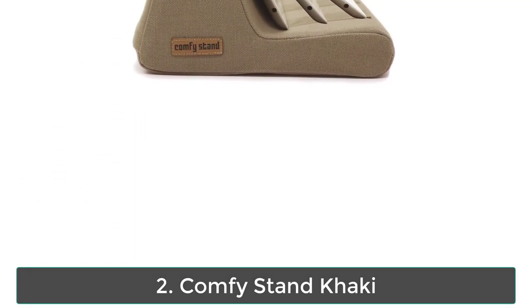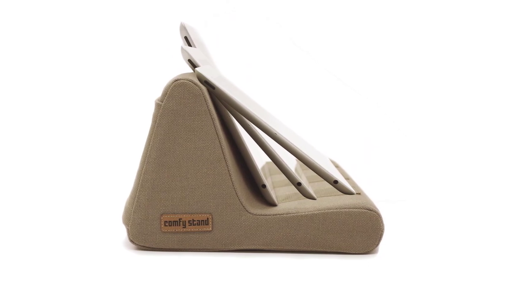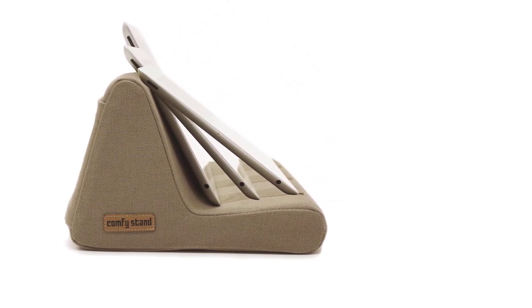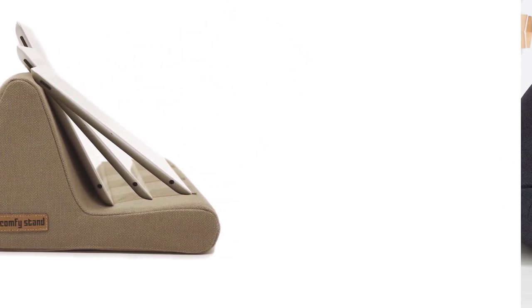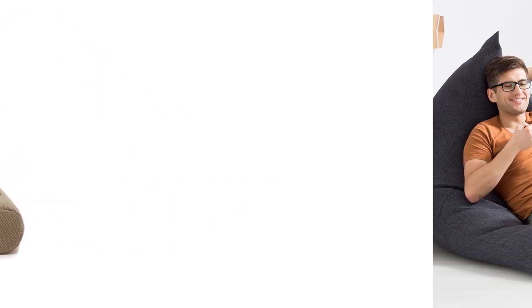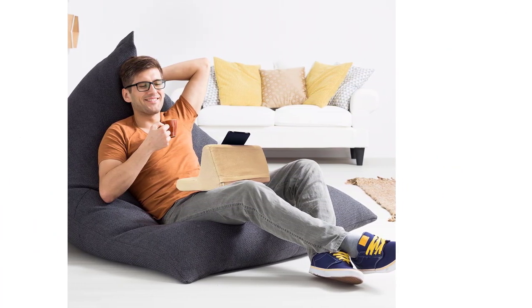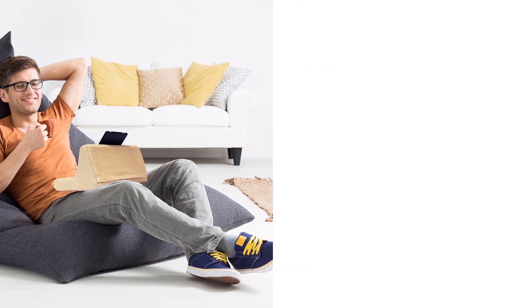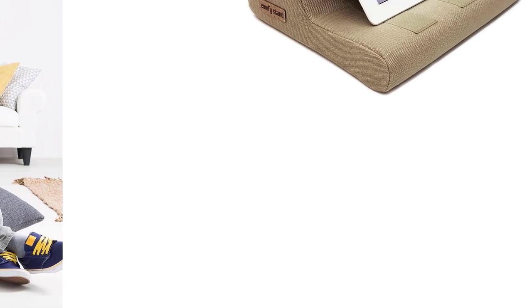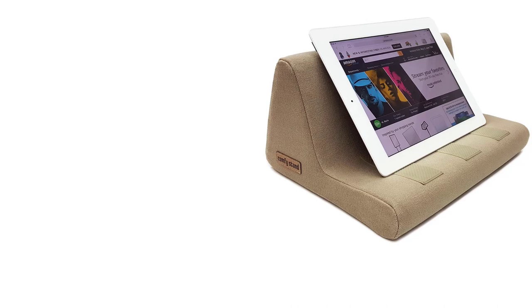Number 2: Comfy Stand Khaki. Free your hands from holding your iPad while resting on a couch or a bed. This tablet stand made with soft foam and a 100% cotton cover has anti-slip pads that allow comfortable viewing angles, preventing your device from slipping off. It holds most tablets on the market including iPad, Kindle, Galaxy and Surface up to 11 inches. Comfy Stand comes with a hassle-free warranty — please contact customer support for any questions. It is designed in the U.S. with patent-pending.